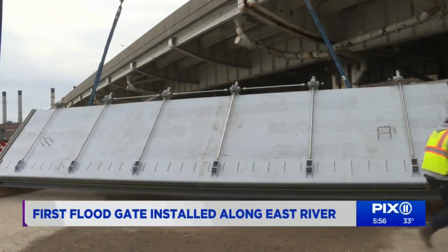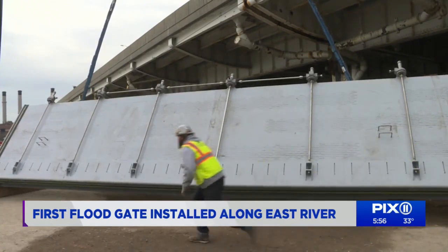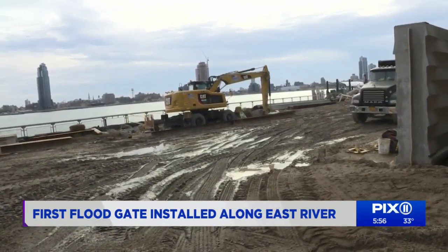This floodgate is the first of 18 that will be installed along the East River. It's part of the $1.5 billion Eastside Coastal Resiliency Project and is the largest urban resiliency project happening right now in the United States. New York City is always at the forefront and we're delighted to be here today.